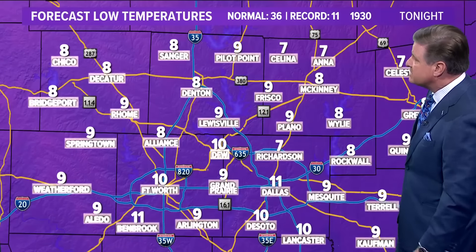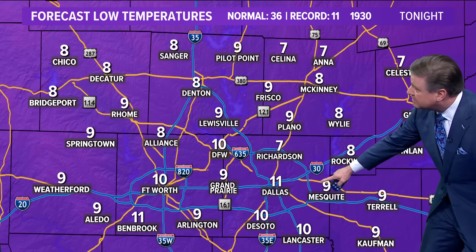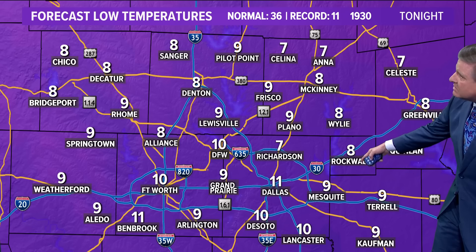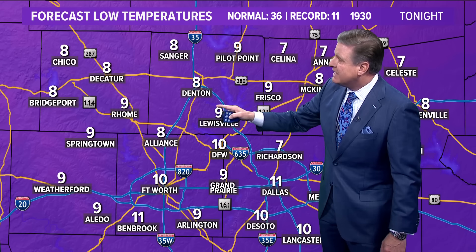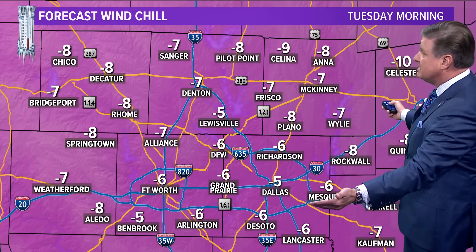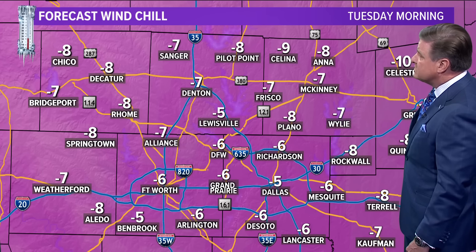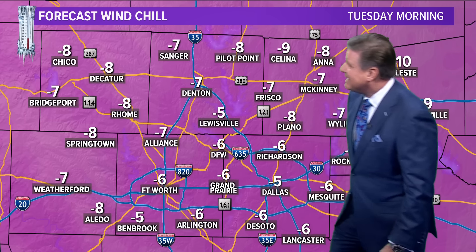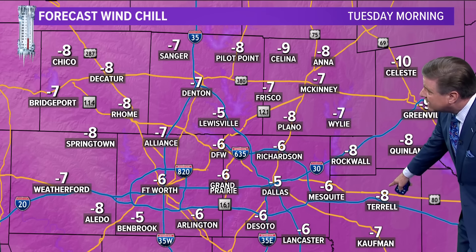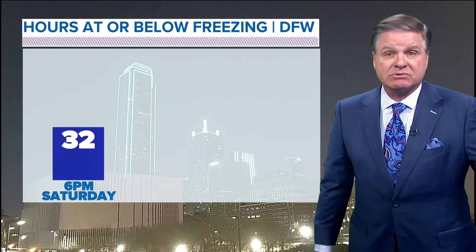Look at these low temps tonight: Dallas and Fort Worth, 11 and 10. De Soto and Lancaster, 10 degrees. Terrell and Mesquite lows tonight are nine. We have eights in Wiley and Rockwall, the same in McKinney. Frisco and Plano drop to nine. Nine in Rome. Springtown and Weatherford — the low tonight in Chico, Decatur, and Bridgeport is eight. And then you throw in the winds — 10, 20, maybe up to 25 tomorrow morning — look at that: below zero wind chills tomorrow. Plano, you'll be eight below zero. Arlington, six below; seven below at Alliance; eight below in Rome and Springtown. It's going to be cold for the kids, and that's why a lot of these schools have closed tomorrow morning because of the dangerously cold wind chills.